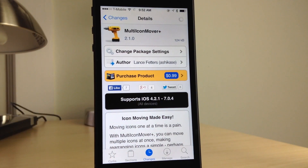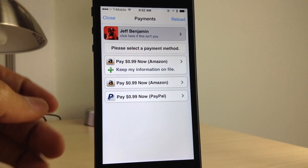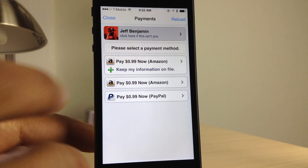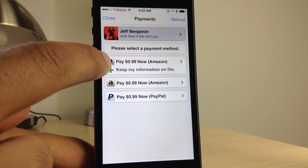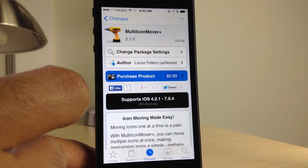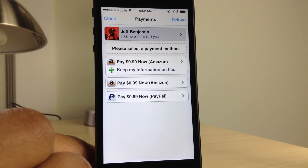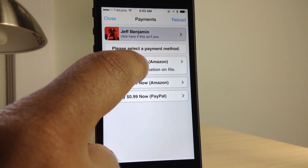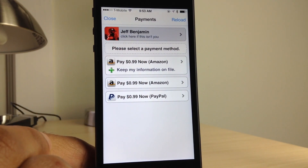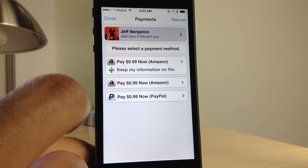Another thing you'll notice is that if you don't close out of Cydia after logging into your authenticator, which was Google, you'll see right here that it automatically takes you to the payment method page. So you don't actually have to log in with Google again, and you can use the Amazon 'keep my information on file' option to make the process even faster. I tapped it again and no authentication with Google was required because I did not close out of Cydia. Now let me show you something really cool — I'm going to use the top option here to keep my information on file with Amazon.